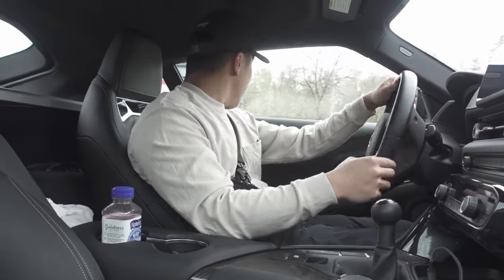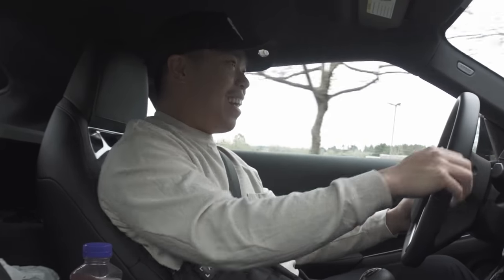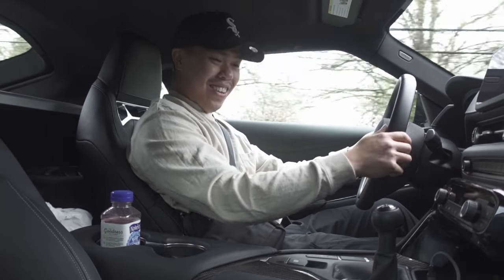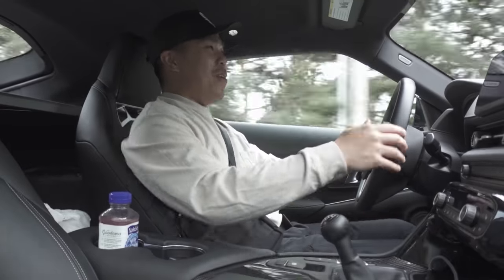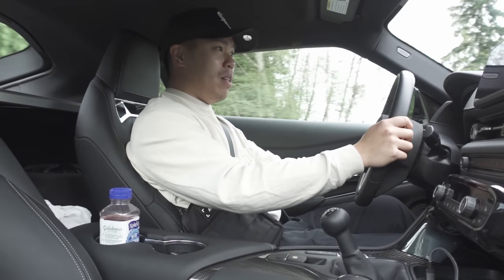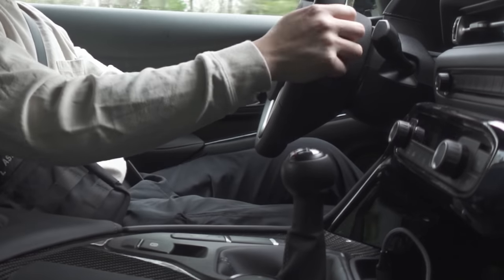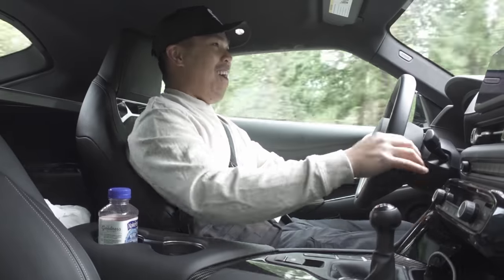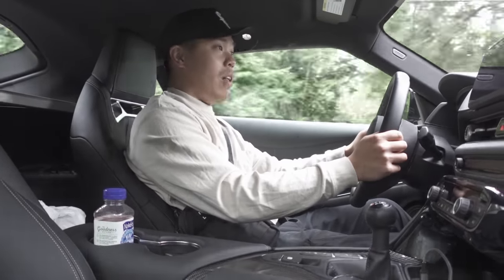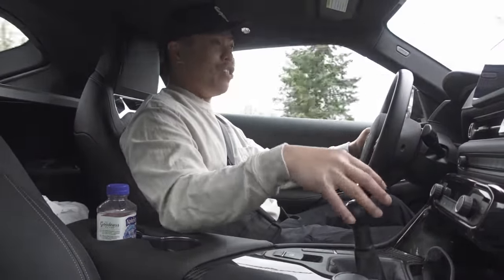If the Supra had a manual option available in the beginning, I honestly probably would have gotten the car. After driving the ZF8 transmission for a while, I absolutely love that transmission. For what I'm doing — my track focus build — it's perfect for what I need, but driving the manual right now, holy crap. Once you drive manual, it's a whole different feeling of engagement. With DCT and automatic transmissions it still does feel engaging, but there's nothing like just shifting and rowing through gears.